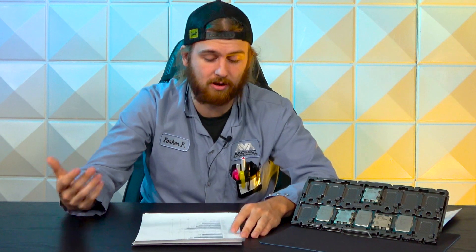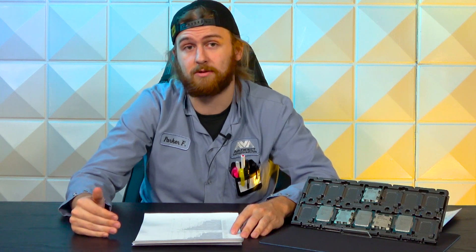The biggest thing we noticed across all tests was power draw and temperature. This entire generation is heavy on power draw compared to last gen, regardless of AMD or Intel. Our 13900K pulls 240 watts under load; the 7950X pulls 229 watts. Compare that to the previous 12900K at 184 watts, or the 5950X at only 115 watts — the new AMD is essentially double, a pretty massive jump.